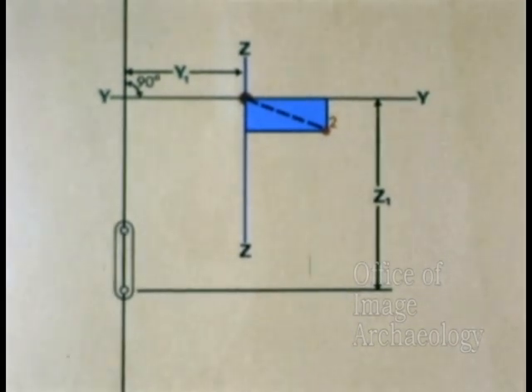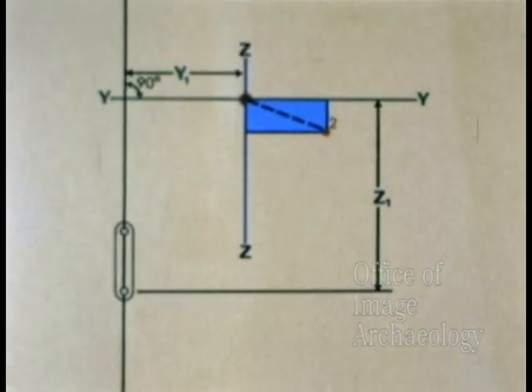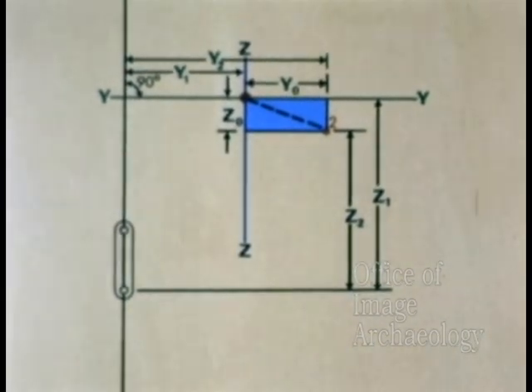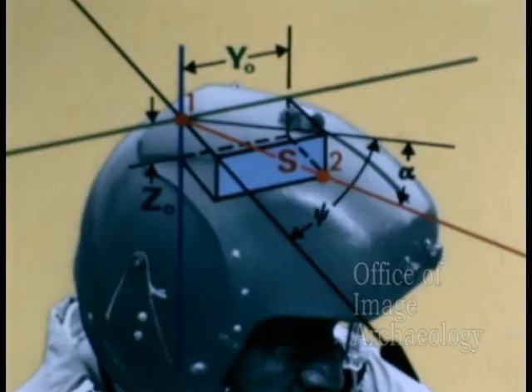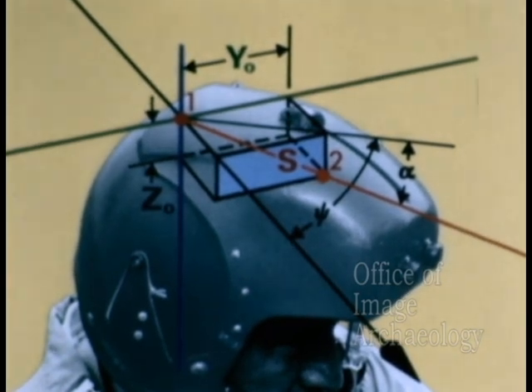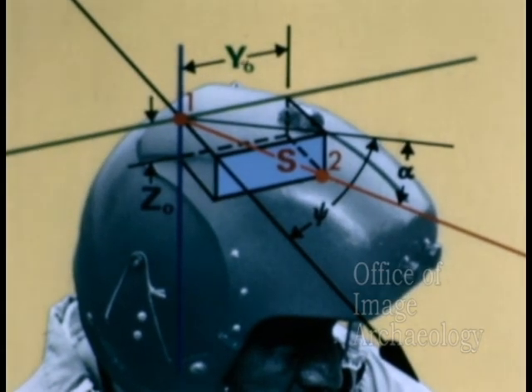Detector two is located in the same manner as detector one, providing the dimensions y2 and z2. Now we can determine y0 and z0 by simply subtracting y1 from y2 and z2 from z1. With the information y0, z0, and the fixed dimension s, we can now compute azimuth and elevation, psi and alpha.